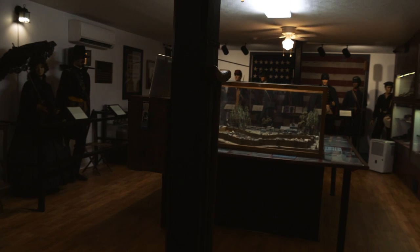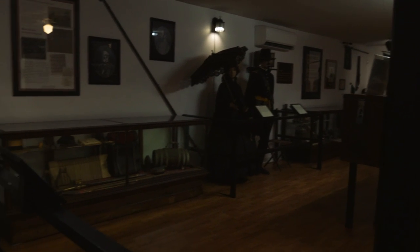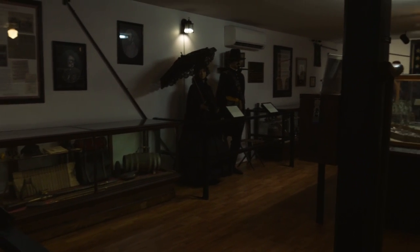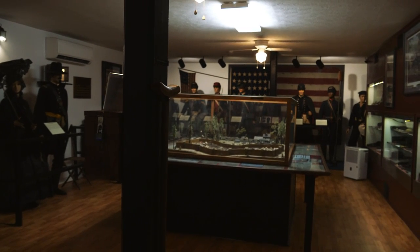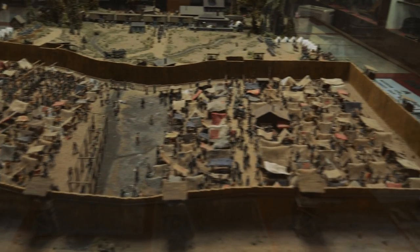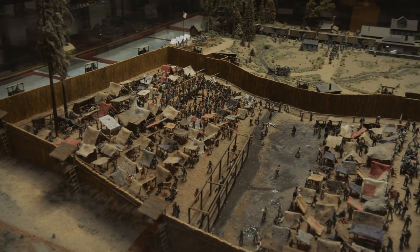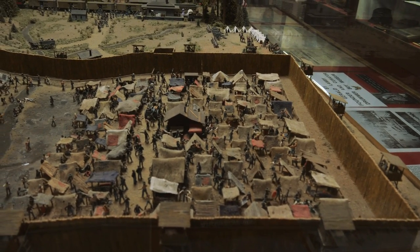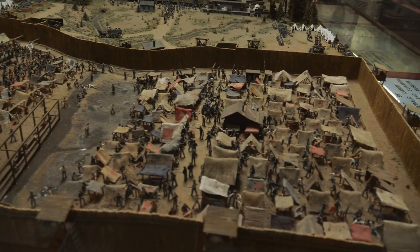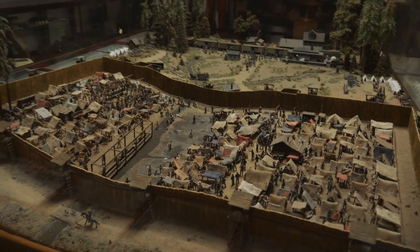We just got in here and the temperature is so much more pleasant than it is outside. This is the Drummer Boy Museum, so we're going to take a look around and see what we can learn. As you enter the museum — we are in Andersonville, of course — they have this incredible diorama showing the Andersonville prison. You can see the camp tents, the swamp in the middle, and all the little pigeon roost guard towers on the outside. That is really well done.